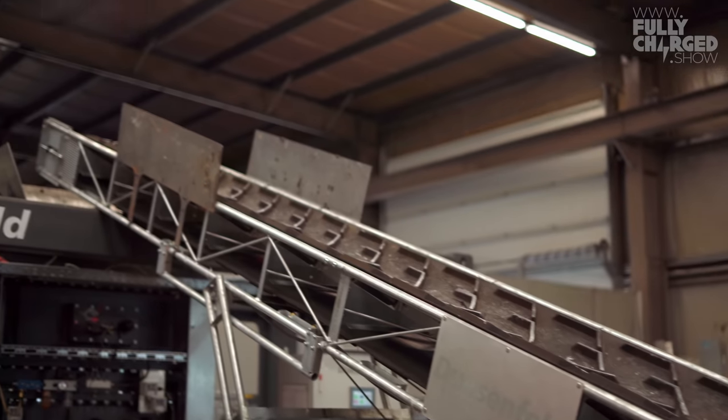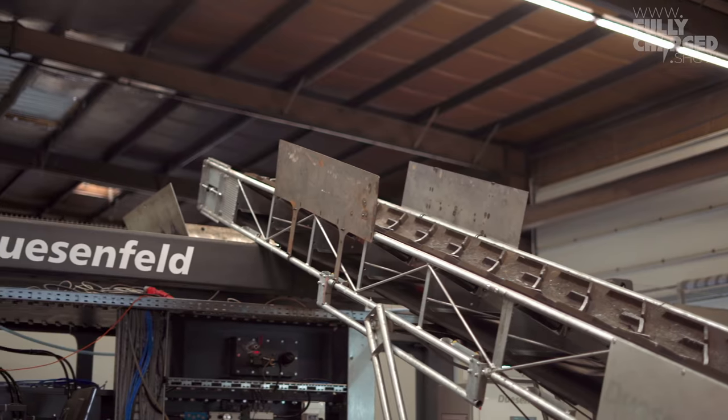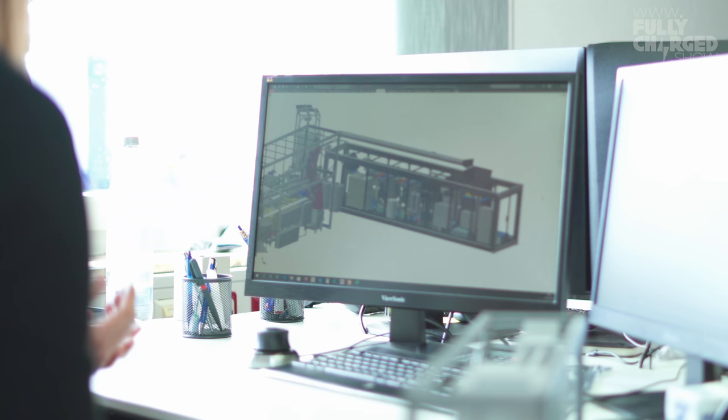What gets me about the setup downstairs is that so few people are doing this — you're the only ones with a process like this — and yet you've made it look so simple. Was it easy to build? The problems are in the details. The base machines like shredders have existed for a very long time, and vacuum drying is done in other areas.